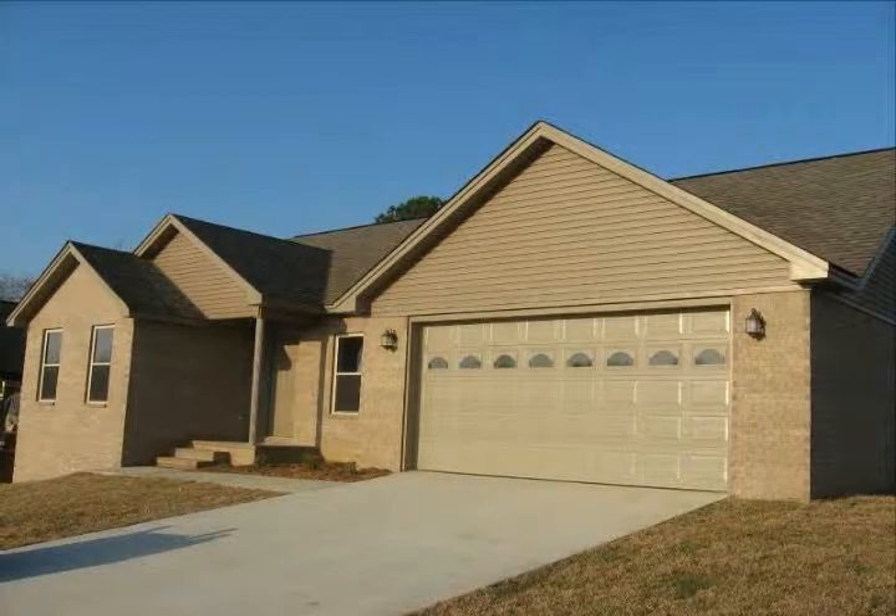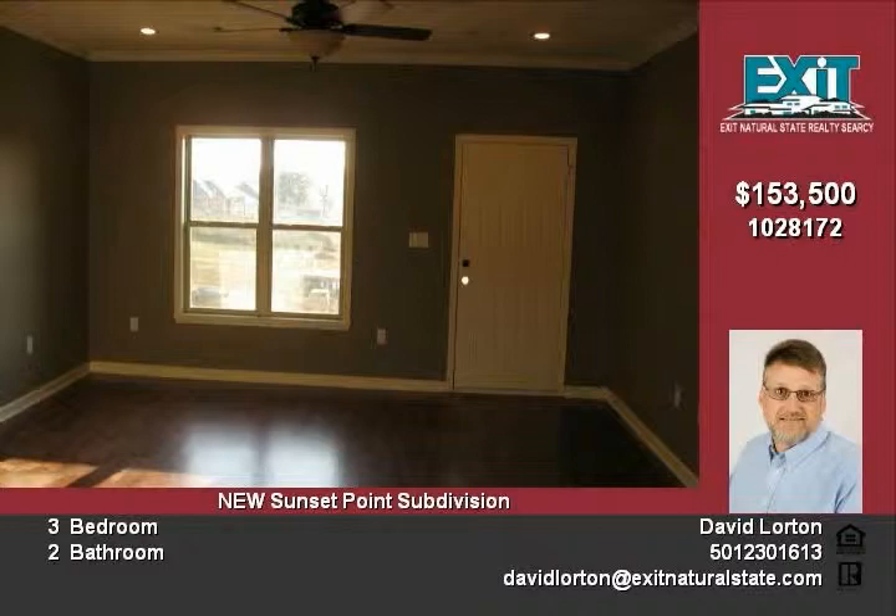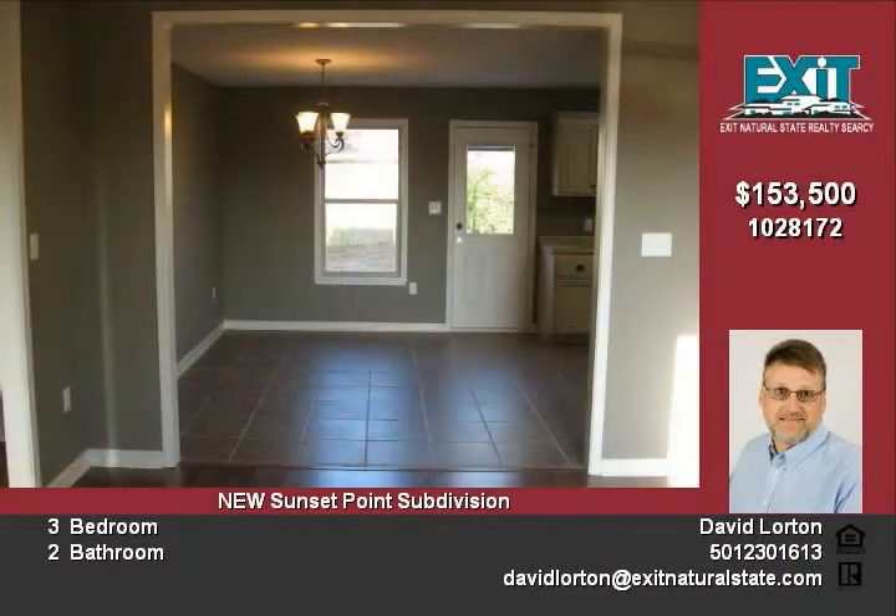This new construction all-electric house is built in Searcy's newest subdivision, Sunset Point. It features a nine-foot ceiling in the living room with an open floor plan. The kitchen, baths, and laundry have custom glazed cabinets.